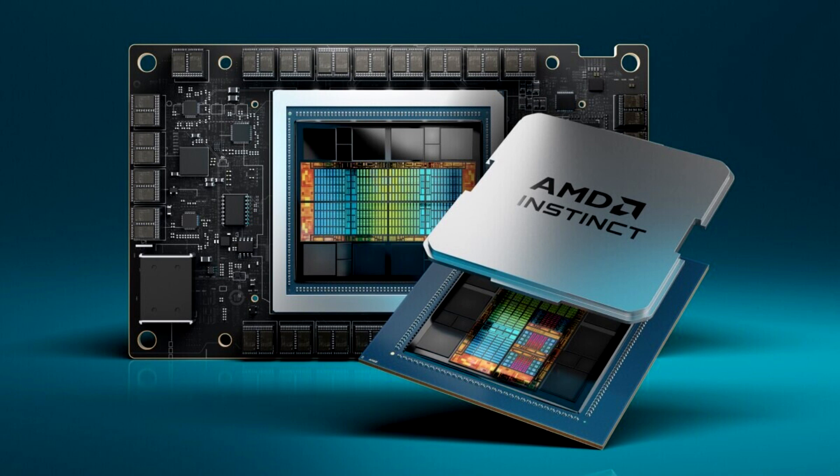MI300A APUs combine high-performance AMD CDNA3 GPU cores, the latest AMD Zen 4 x86-based CPU cores and 128GB of next-generation HBM3 memory, to deliver 1.9x the performance per watt on FP32 HPC and AI workloads compared to previous gen AMD Instinct MI250X.